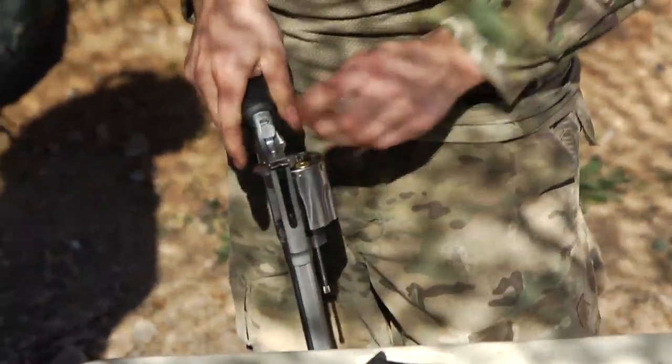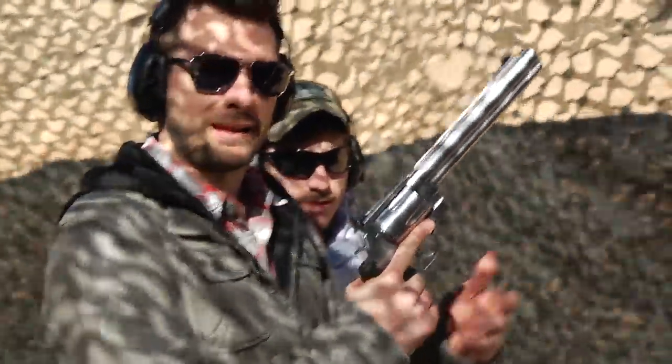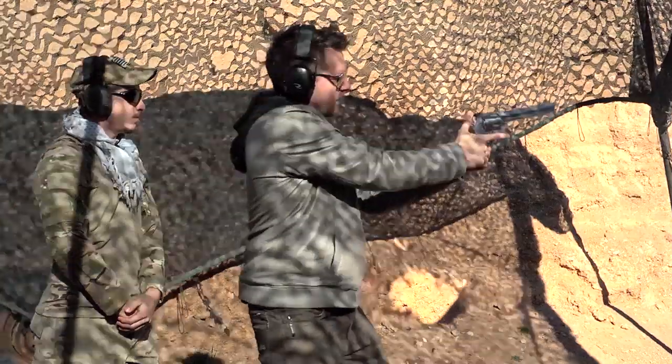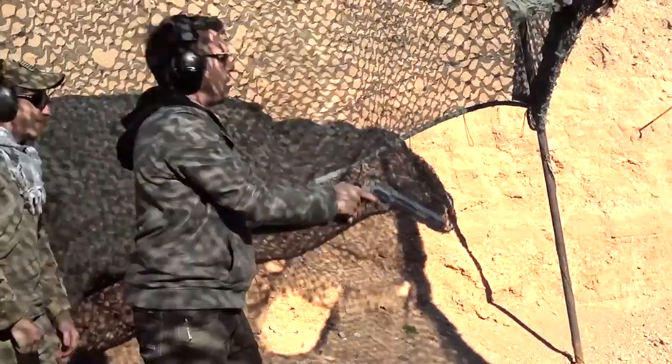This is the Smith & Wesson 500. This is literally making my day. Very nice. Oh my God. Hopefully at least I scared him.